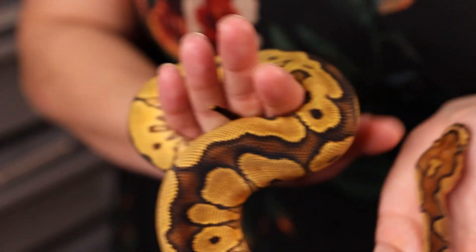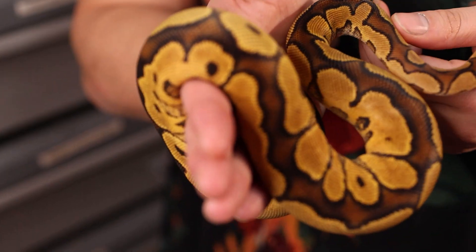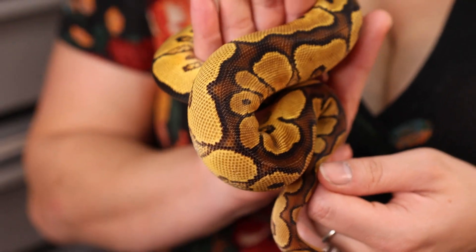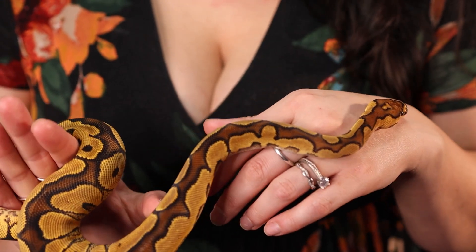My number four spot is our Orange Dream Yellow Belly visual clown female, Simone, who is also possible red stripe. Bob Vu of Bob's Balls, when he saw her in the egg, thought for sure she was an Orange Dream Yellow Belly Red Stripe Clown. But when she came out, her head stamp was not the red stripe head stamp with the headphones, so he labeled her as possible red stripe.